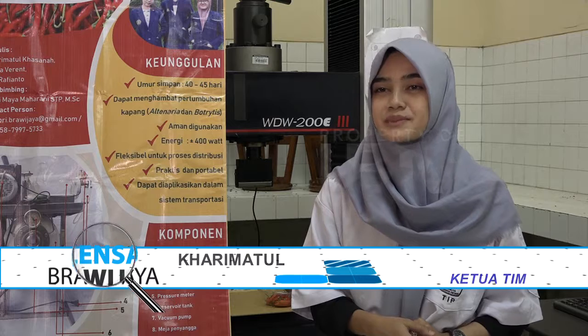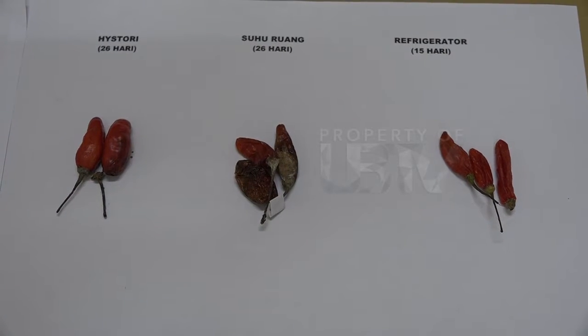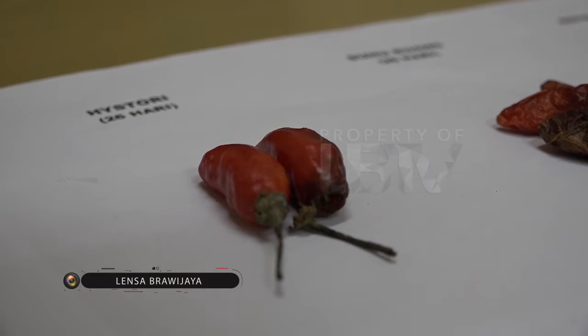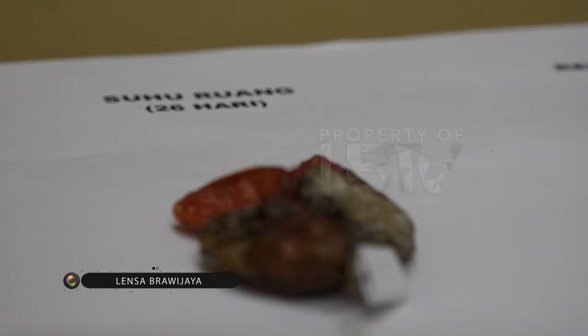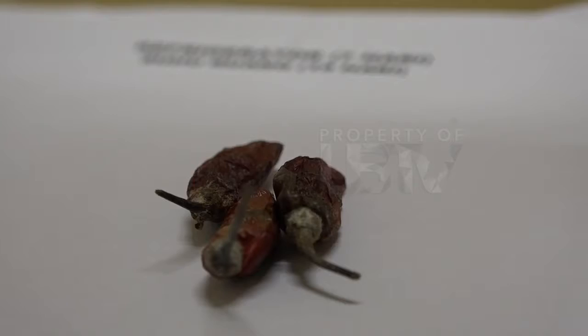Keistimewaan HISTORY adalah penggunaan sistem hipobarik. Dengan sistem tersebut, alat ini dapat memperpanjang umur simpan cabai rawit dan juga mempertahankan kualitas fisik serta kandungannya, dibanding dengan teknologi konvensional seperti penyimpanan pada suhu ruang dan juga pada refrigerator.